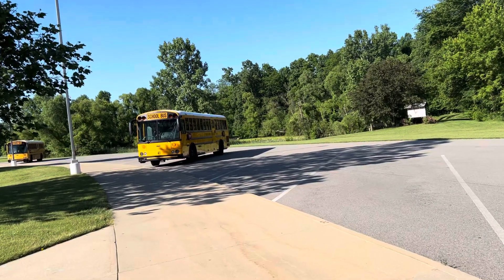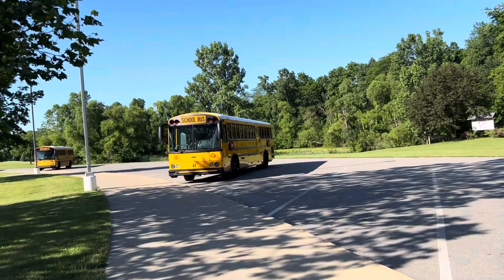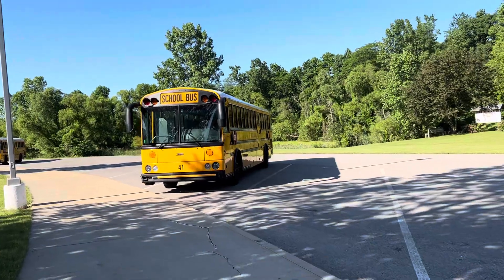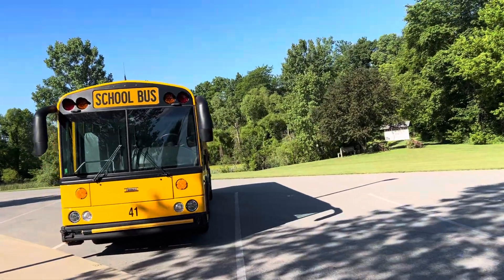We got bus 41. It is a 2022 or 2023 HDX — I'm guessing 2023, but I'm not sure. But yeah, that's that bus.